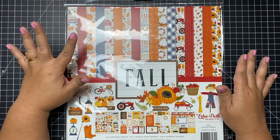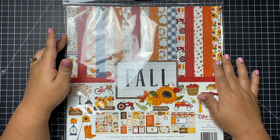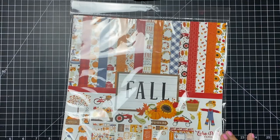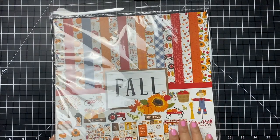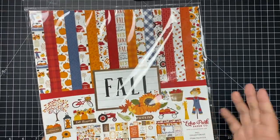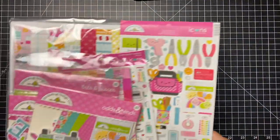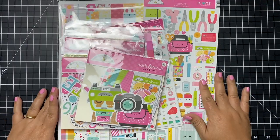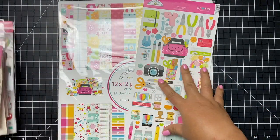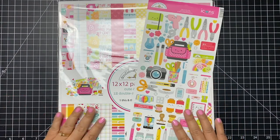I'd like to use this collection to document when we go apple picking or pumpkin picking. I came to find out that this particular collection is going to be on the Club EP next month, so had I known that, I wouldn't have purchased all that 12x12 paper. I also wanted to make a slimline card with it.